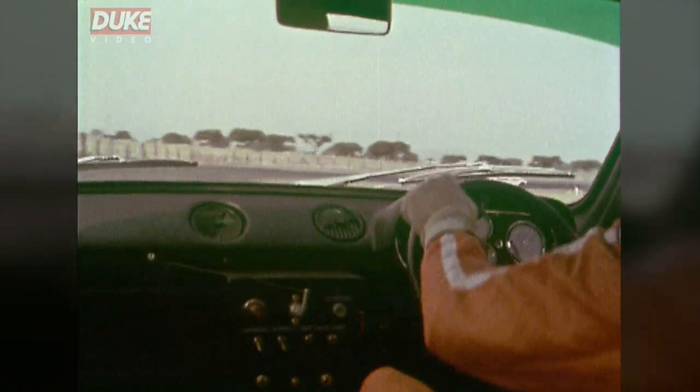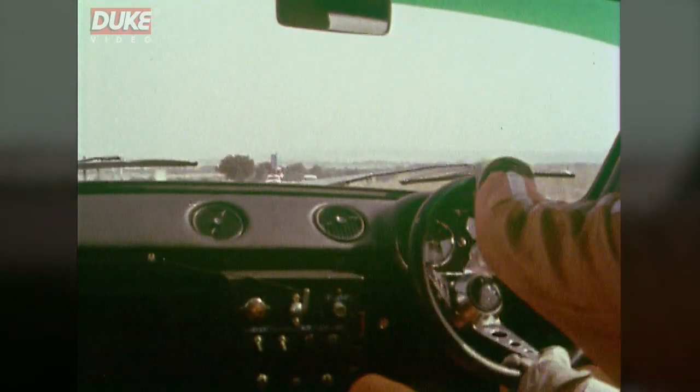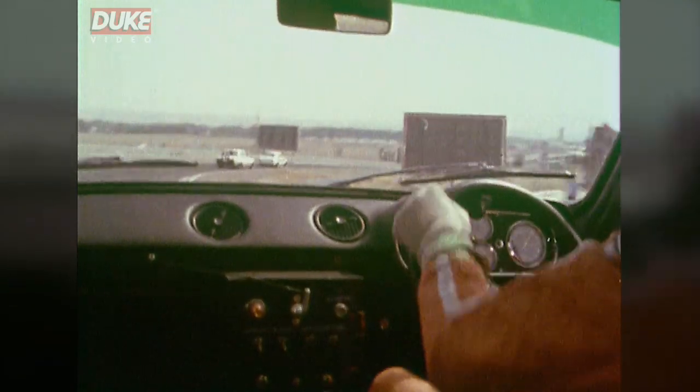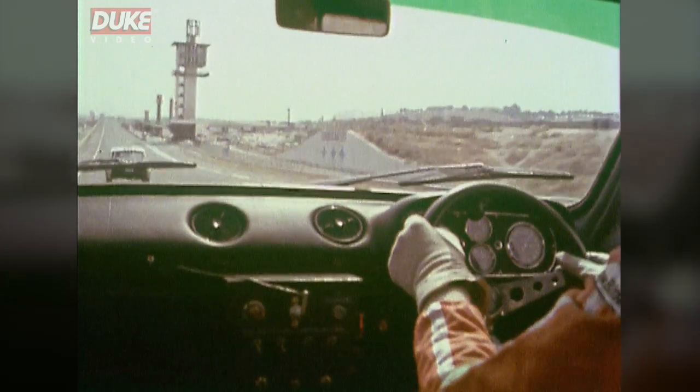Stay in third, just reaches the iron here, through the first pass, brake for the second pass, tightens up a lot, slides again a bit there. Fast right-hander before the straight, just flat in fourth, flies a little bit on the way out.